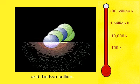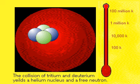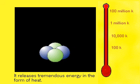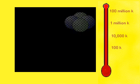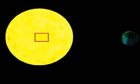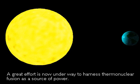The collision of tritium and deuterium yields a helium nucleus composed of two neutrons and two protons, and a free neutron. But it also releases a tremendous amount of energy in the form of heat. The Sun is a sustained fusion reaction.